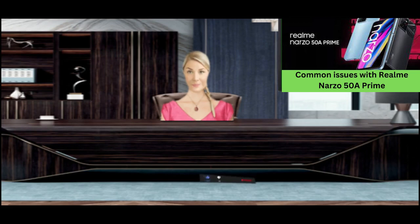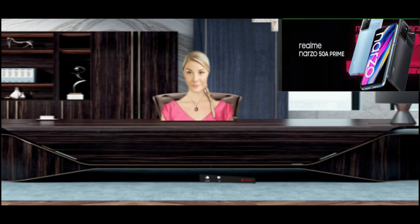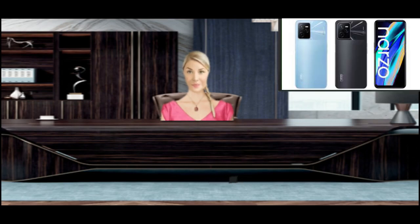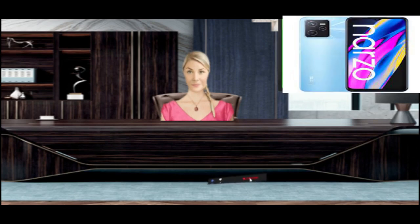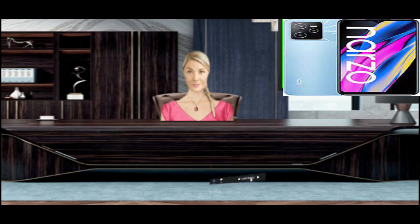Screen gets stuck and unresponsive on Realme Narzo 50A Prime. Fix phone screen problem. I purchased Realme Narzo 50A Prime for a smooth user experience and smooth touch response, but sometimes you will notice that the screen will be stuck and not moving after several swipes.